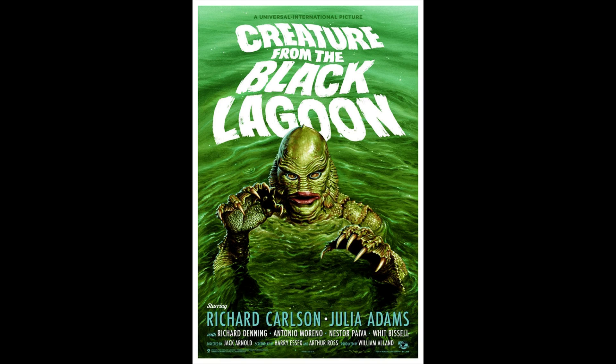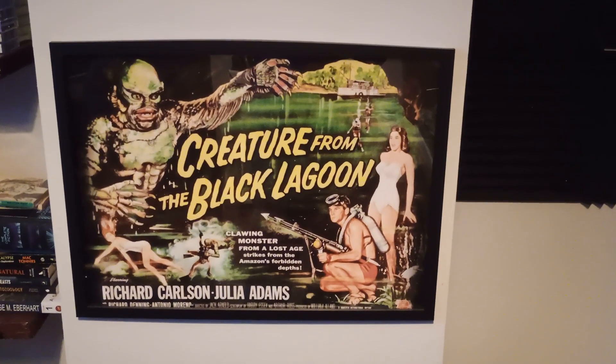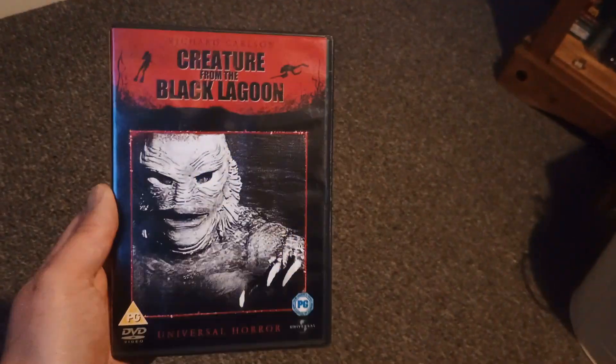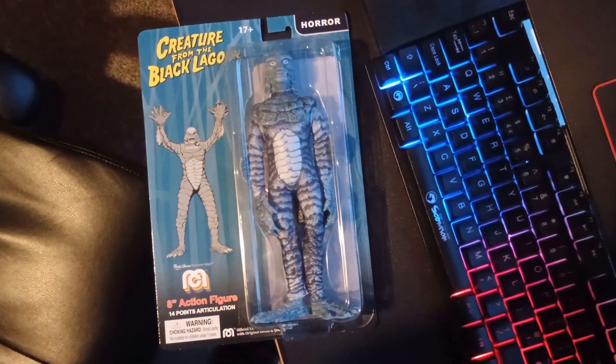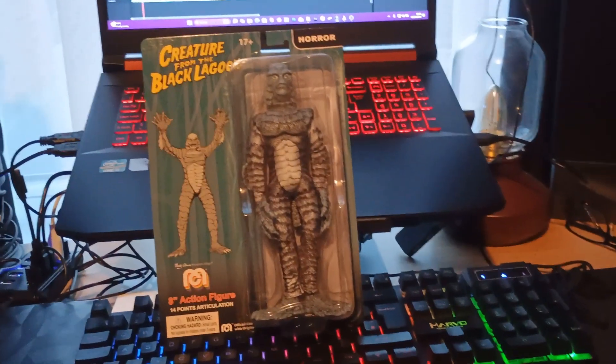The Creature from the Black Lagoon is one of my favourite films. I have a poster of it on the wall of my study, I own it on DVD and have recently ordered the Blu-ray off eBay, and I even have this Mego action figure still in its box — a collector's item.